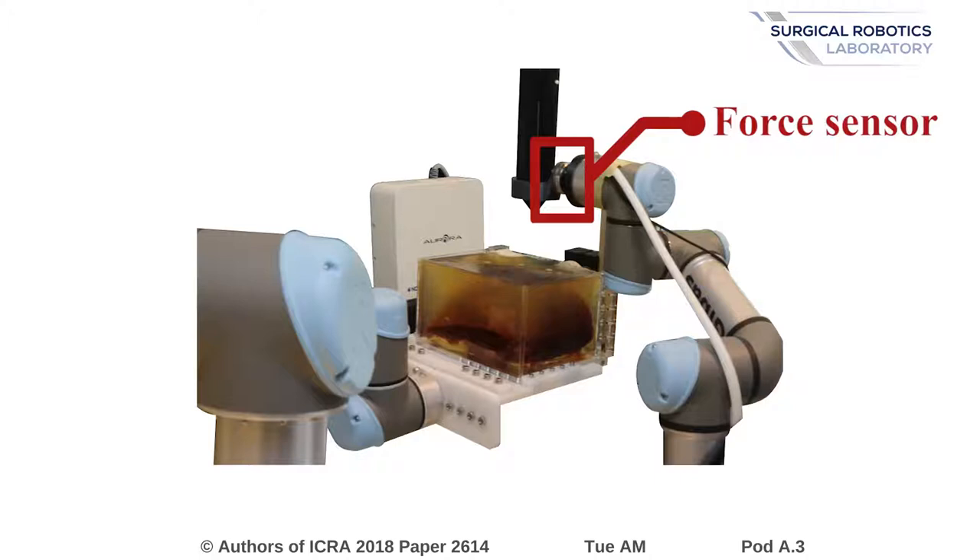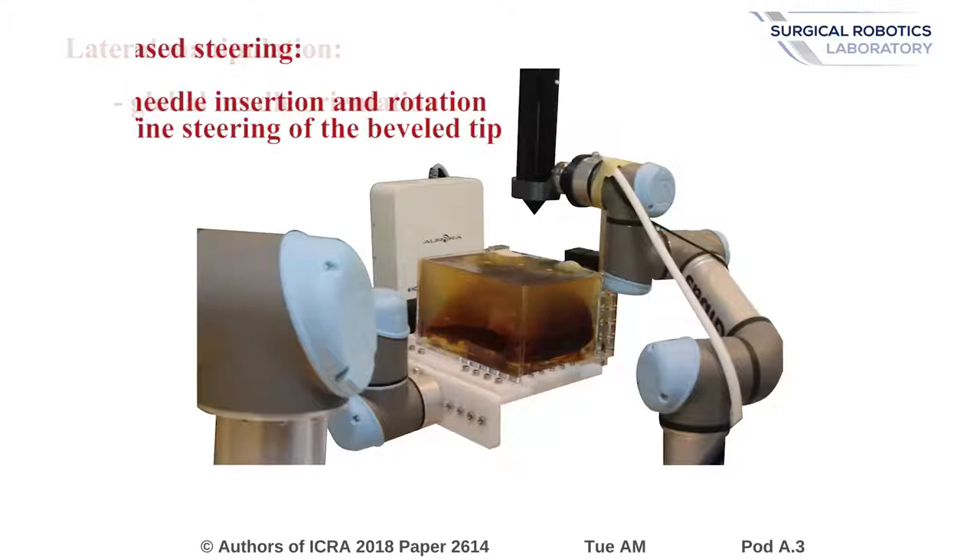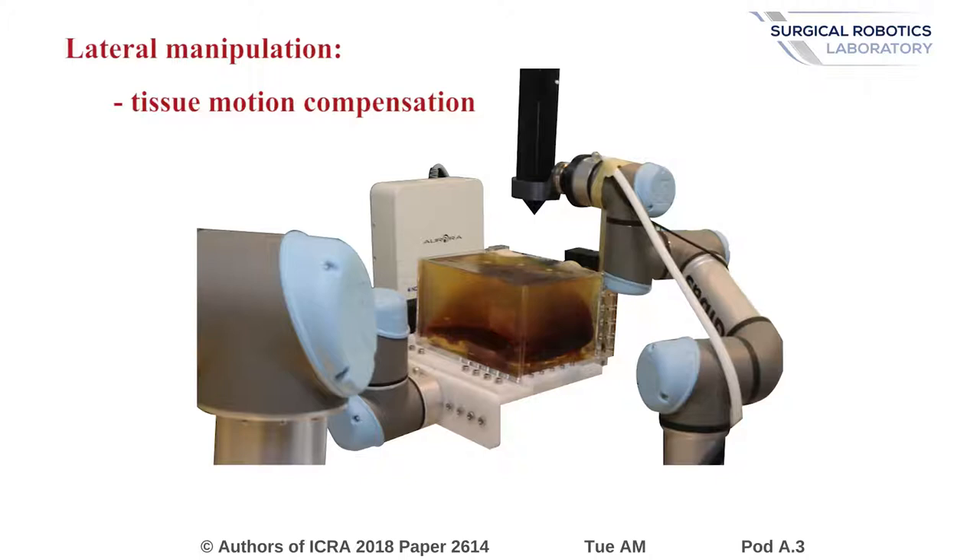We use a single velocity control law for both the robot arm and the insertion device. This control framework uses several task functions to fuse the steering of the needle towards the target and the compensation of the breathing motion. We use a bevel tip needle, and steering is performed using lateral motions of the whole insertion device as well as tip-based steering through the orientation of the bevel around the needle axis. Motion compensation is also performed using lateral motions of the insertion device to minimize the lateral forces applied to the phantom.